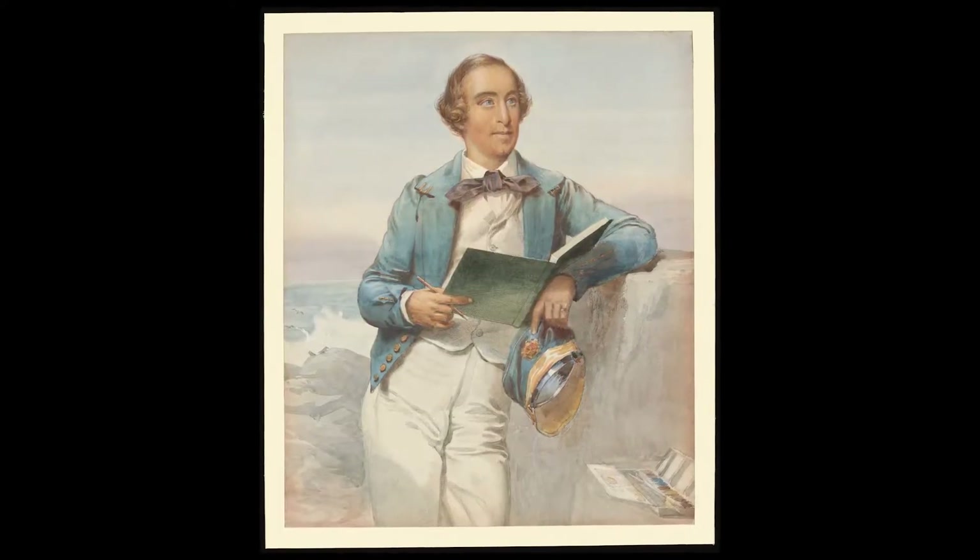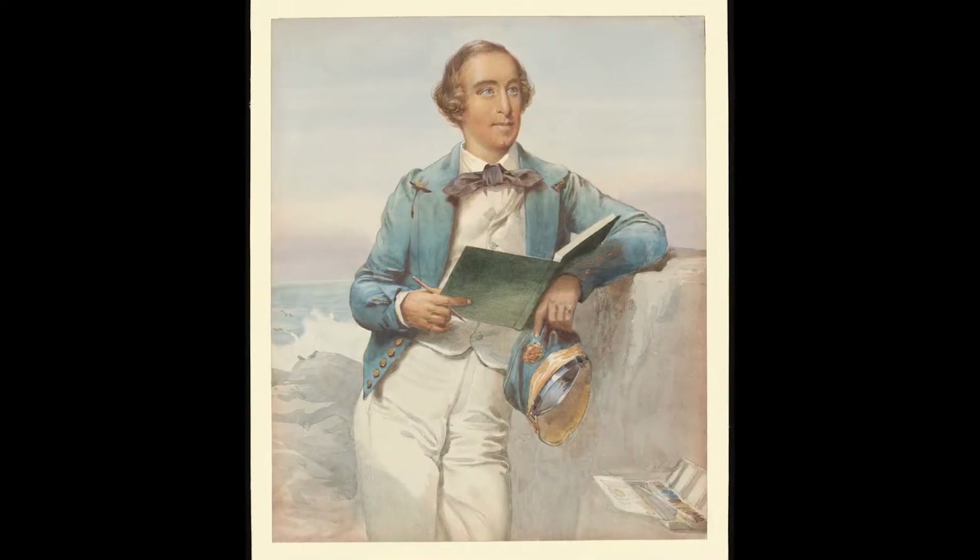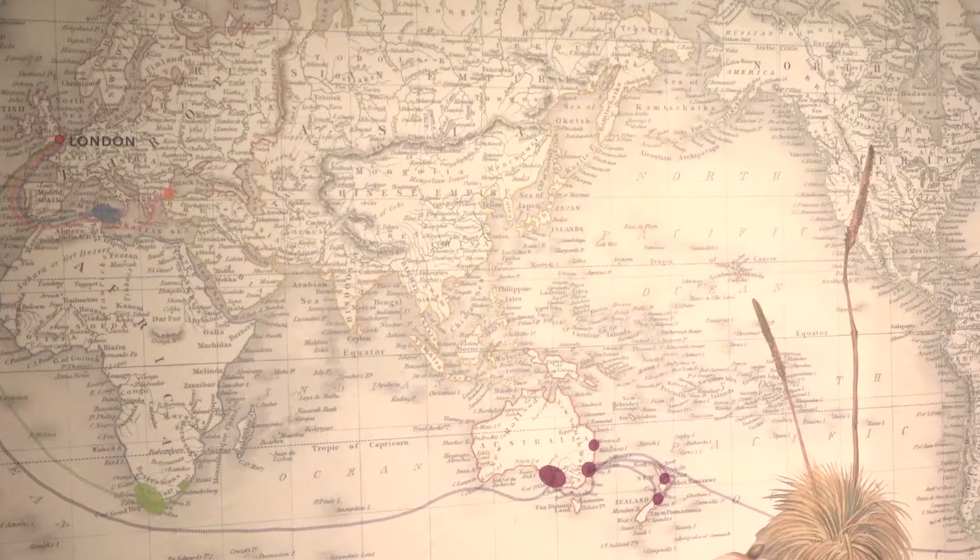Angus is a fascinating figure. He was the son of one of South Australia's colonial founders. He's best known for his watercolours and drawings of the colonial frontiers in Australia, New Zealand and South Africa.